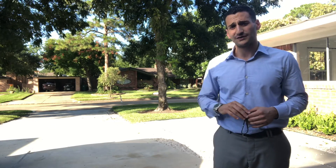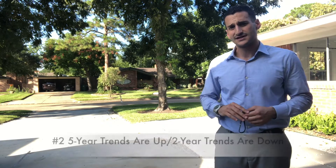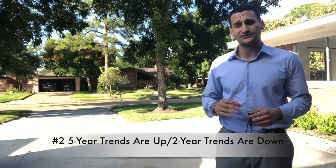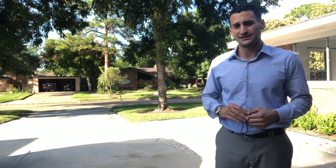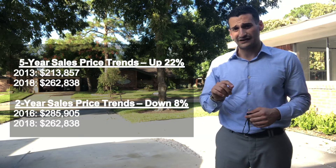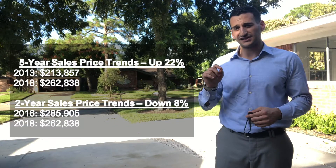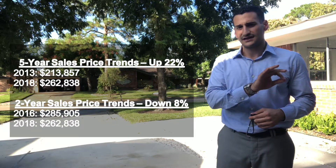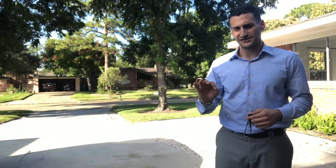The second thing that you should know about are the price trends. Looking at the last five years, comparing 2013 to 2018, you've seen a jump of 22% in average sales price. However, it's important to know that 2016 was the peak of the average sales price over that five-year span, and you've actually seen a dip of 8% when comparing the 2016 average sales price to the 2018 average sales price.